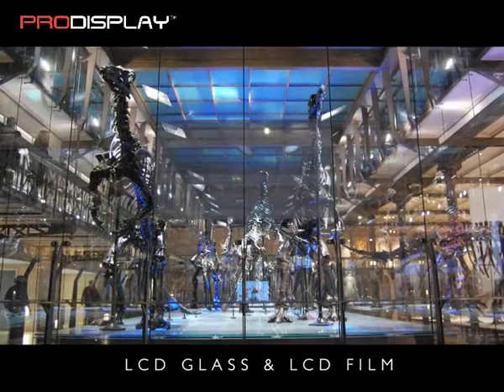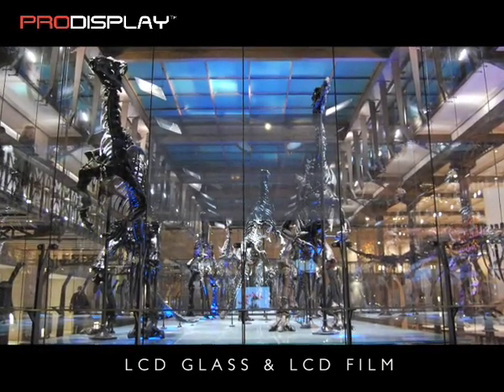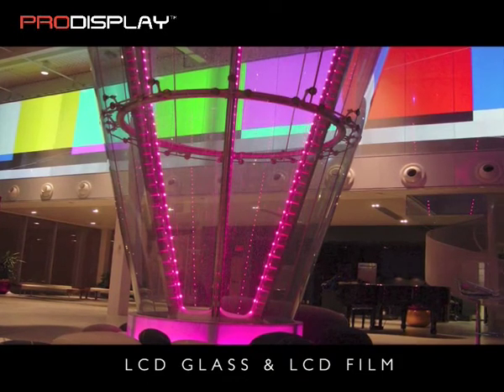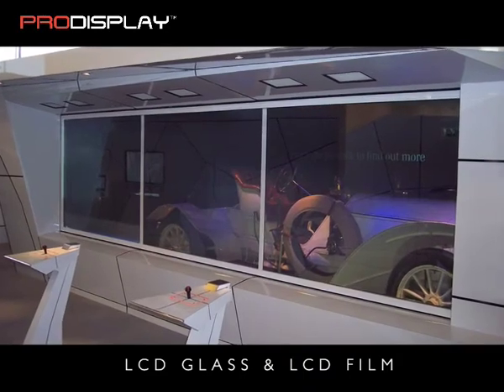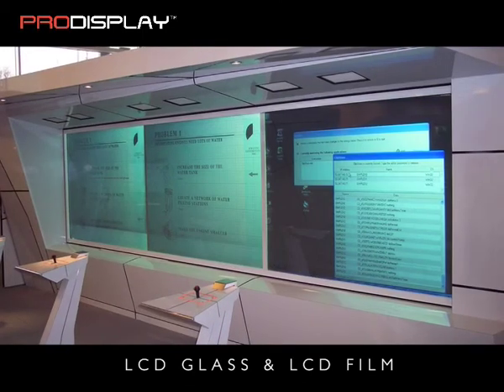The standard thickness of our laminated LCD glass is 11.5mm. Other thicknesses are available by custom order: 7.5mm and 13.5mm. We have also just introduced a laminate glass with a maximum width of 120cm.